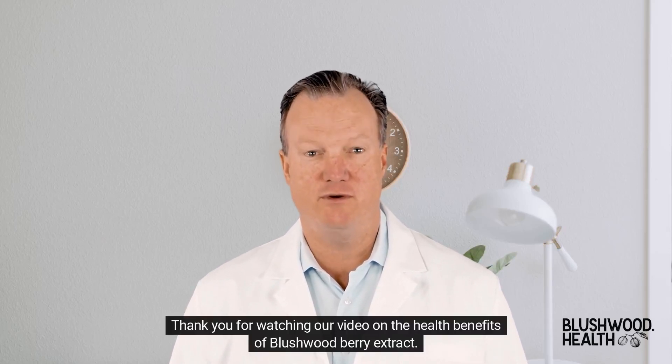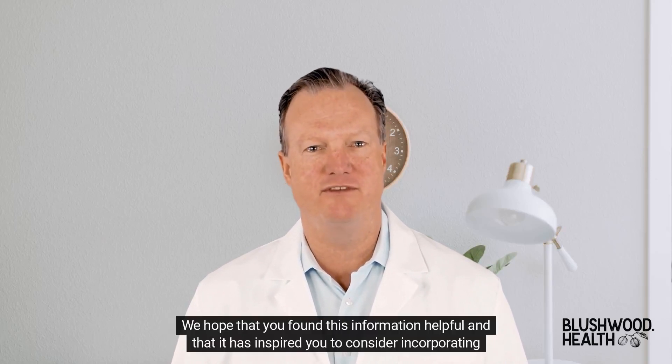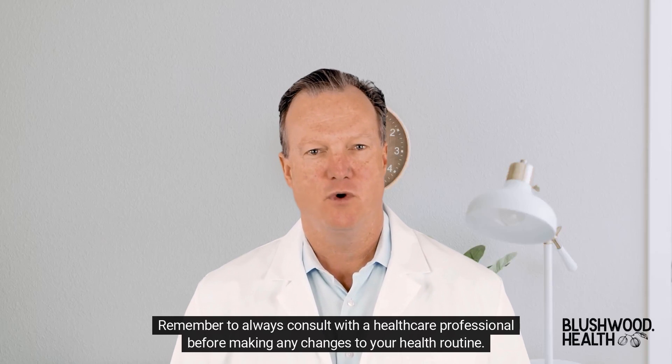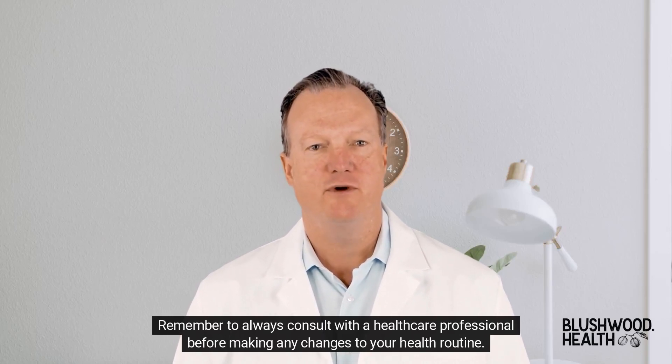Thank you for watching our video on the health benefits of Blushwood Berry Extract. We hope that you found this information helpful and that it has inspired you to consider incorporating this extract into your health routine. Remember to always consult with a healthcare professional before making any changes to your health routine.